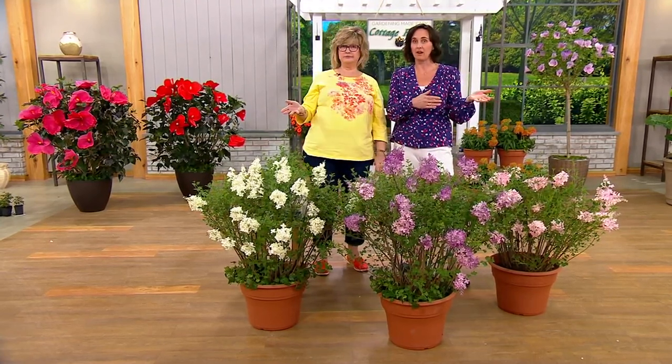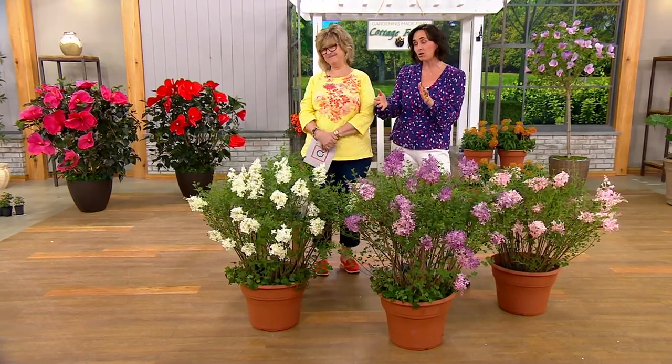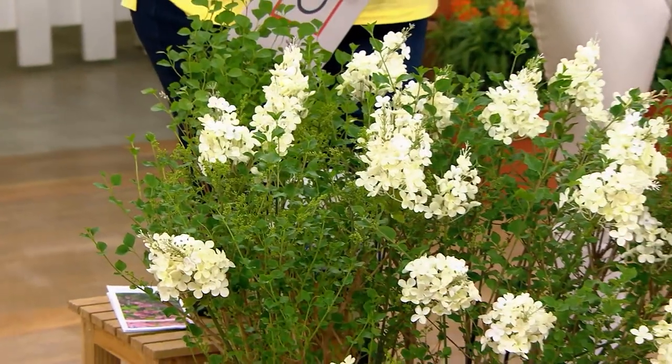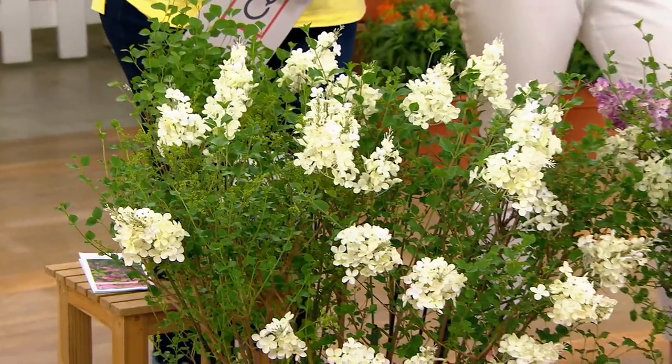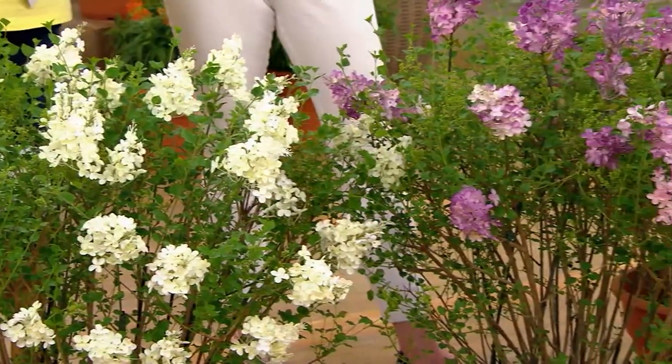It's been so warm here — lilacs could be susceptible to when it gets warm and then we get a late cold, then your flowers are gone. And so that's why we have chosen these because they are that rare re-bloomer. But the other thing that you want, and you tell us, is you want smaller lilac plants too.